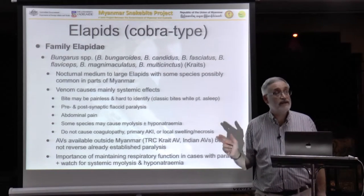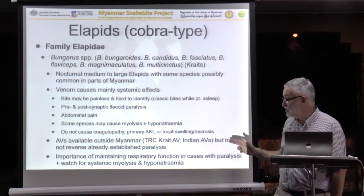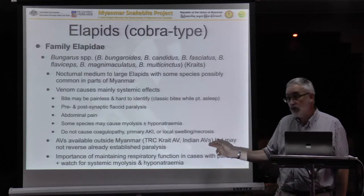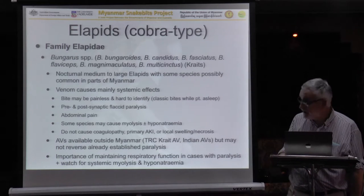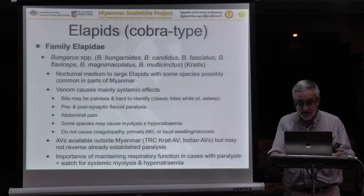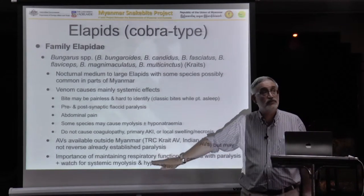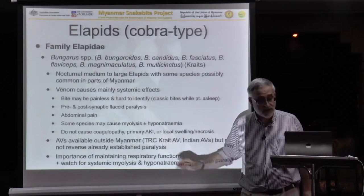MPF does not make a krait antivenom. So if you have a krait bite, the only antivenoms you can use are either the Indian — and we're very uncertain whether they work — or far better, the Thai Red Cross krait antivenom, which of course is not really available in your country at the moment. The important thing therefore is to maintain respiratory function. If they're paralysed, support their paralysis until that paralysis wears off.